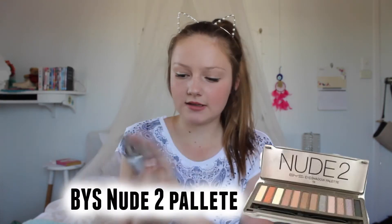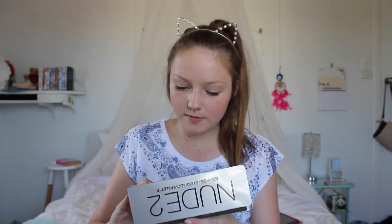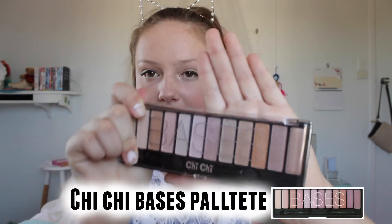We're going to start with the beauty favorites. First up I have stuff for the eyes. I have two palettes this month. The first one is the BYS Nude 2 palette — this reminds me so much of the Naked 2 palette. Look at those colors, they're really highly pigmented and super pretty. Look how pigmented the black one is! It was $13, super cheap, the eyeshadows are really good and they last a long time. The next palette I've been loving is the Chi Chi Bases palette — this one sort of reminds me of the Naked 3 palette and it was $22.